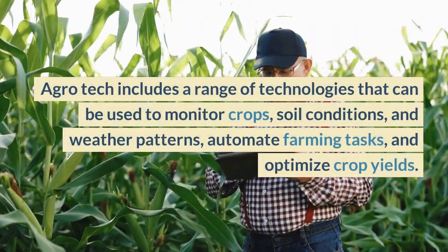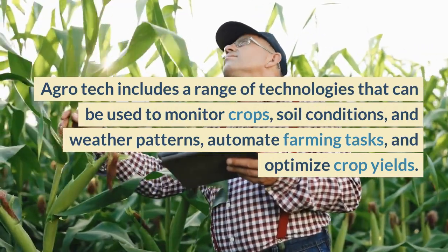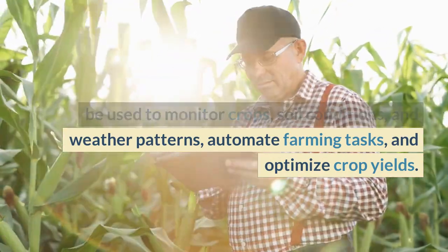Agrotech includes a range of technologies that can be used to monitor crops, soil conditions, and weather patterns, automate farming tasks, and optimize crop yields.